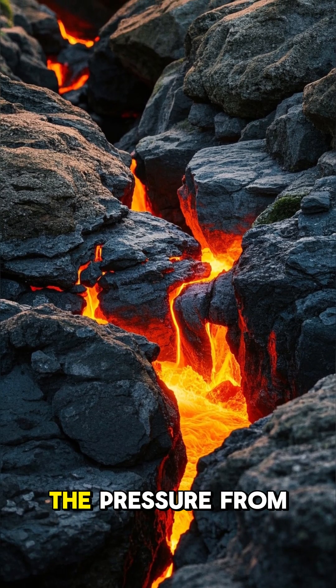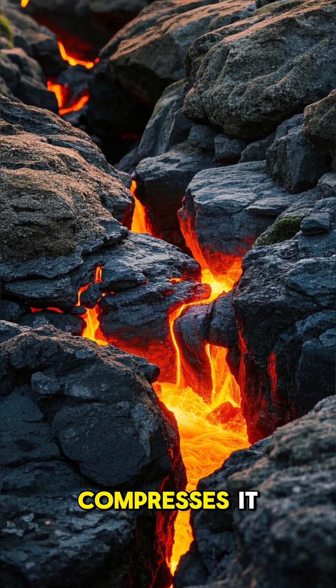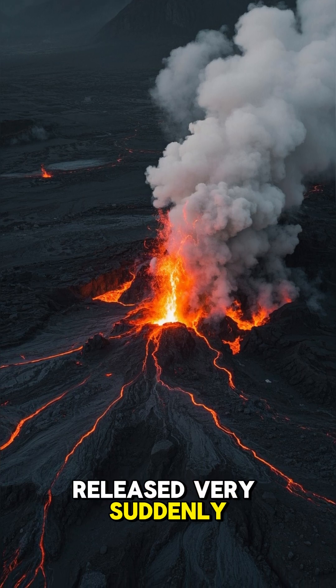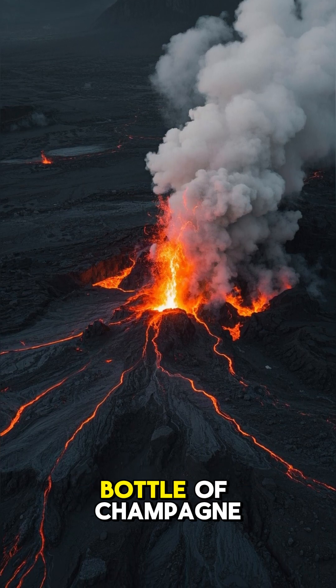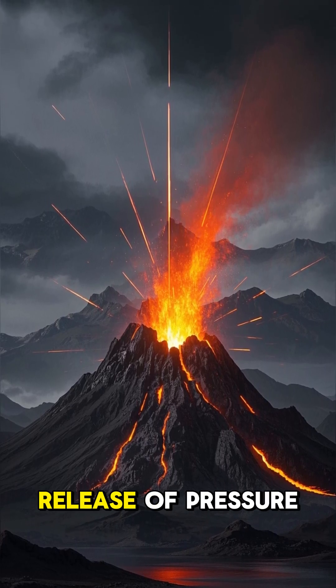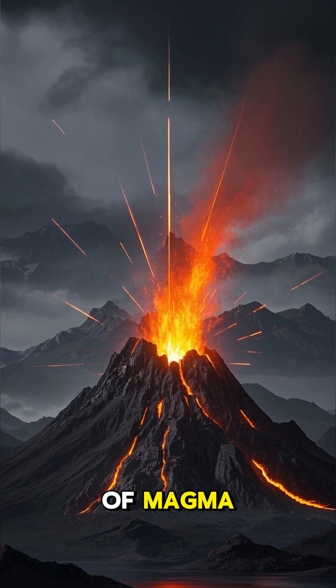As magma moves through the crust, the pressure from the surrounding rocks compresses it. And when it reaches a certain depth, the pressure is released very suddenly, just like when you open a bottle of champagne. In fact, the main reason for volcanic eruptions is the release of pressure from the buildup of magma.